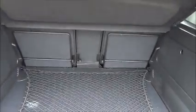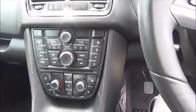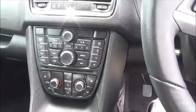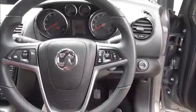Split rear seats, Isofix, storage, stereo and CD player, air conditioning, Bluetooth, leather covered multi-function steering wheel, electric windows and door mirrors.